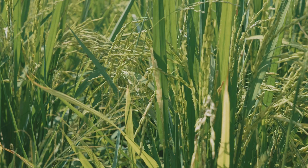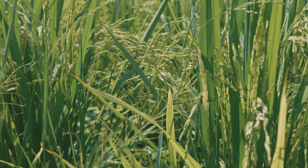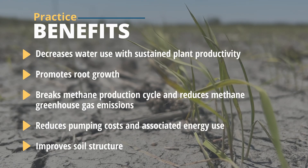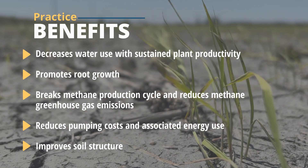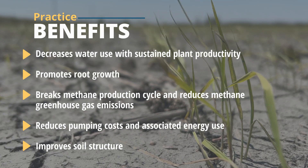Alternate wetting and drying is a great practice that has three main benefits: it conserves water, and if you're pumping less water you're conserving energy. It also breaks that cycle of methane production that comes from rice.